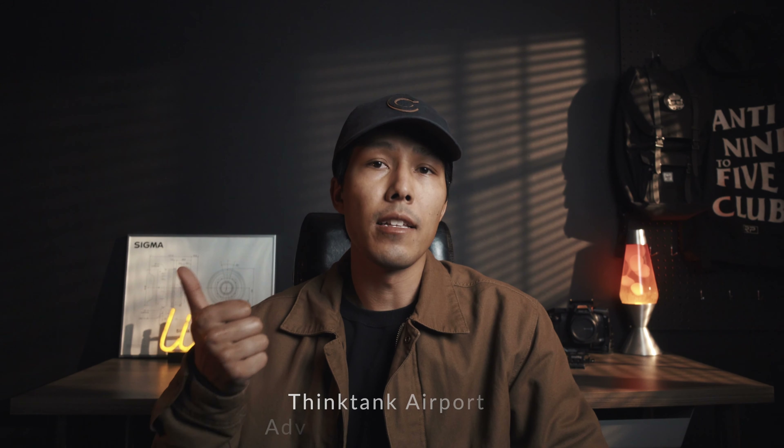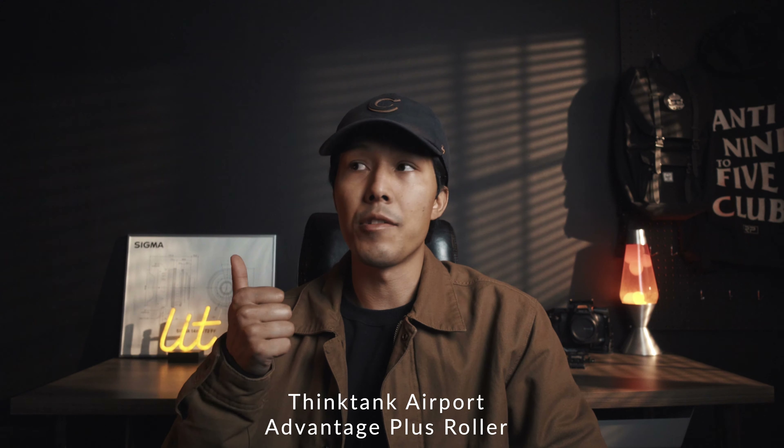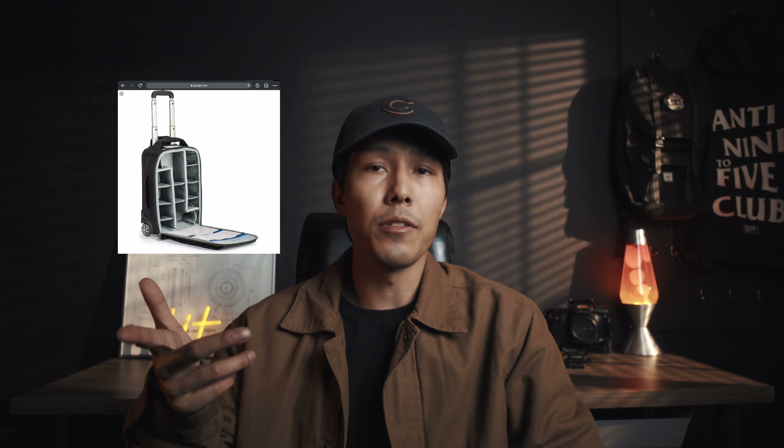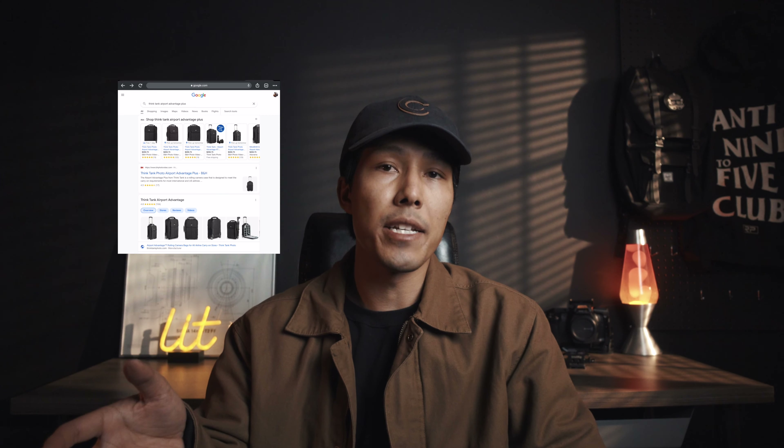Two items I always take: a carry-on bag, which is the Think Tank Airport Advantage Plus. I've traveled probably over 150 times on flights, shuttles, and different forms of transit with it. It rolls, fits TSA-required overhead bin dimensions on about 95% of flights, and is made by Think Tank — my favorite brand for camera cases. It's compartmentalized, has enough pouches, and is durable, strong, weatherproof, and top of the line in my opinion.